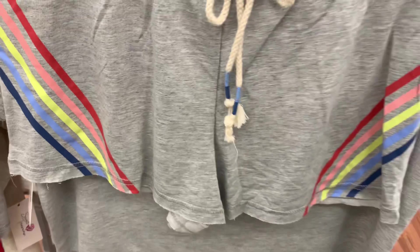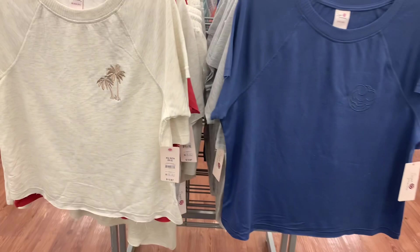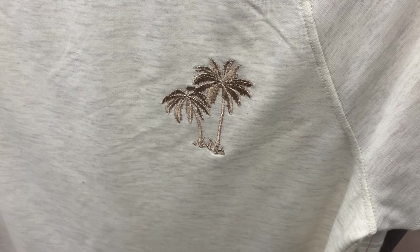They do have some other ones too, so let me show you. They also have this blue one — I love the palm trees, I might get that one. I like these. This one has palm trees on it and they're kind of cut off a little bit at the bottom.